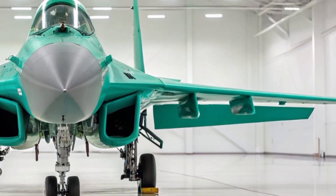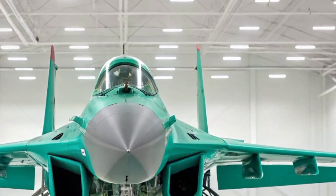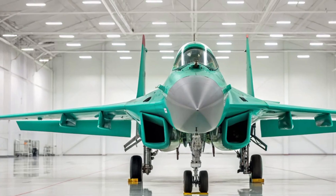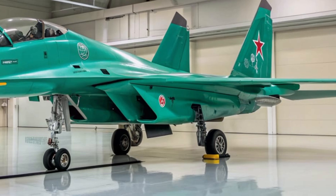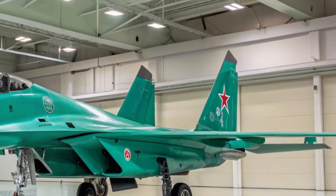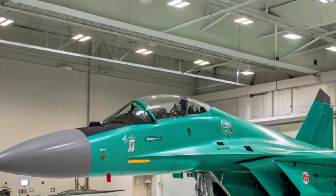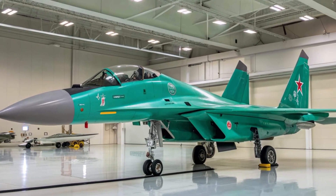Welcome to my YouTube channel and thank you for joining me today. In this video we're going to take a deep dive into one of Russia's most distinctive fighter bombers — the Sukhoi Su-34. This aircraft, also nicknamed Fullback by NATO, has been in service for quite some time, but in 2025 it still represents a significant piece of modern combat aviation.